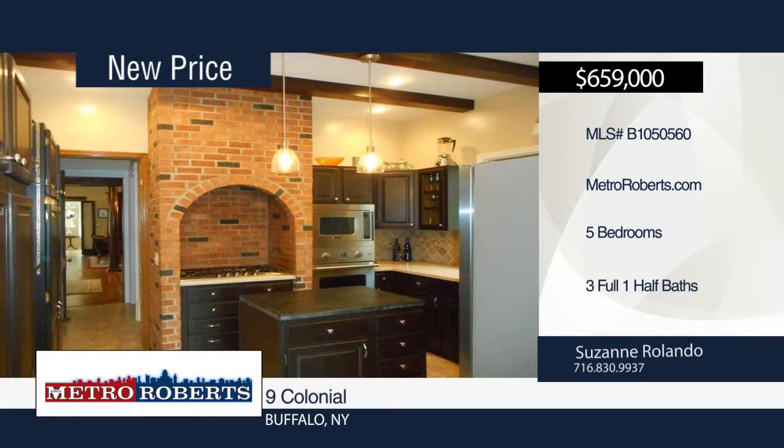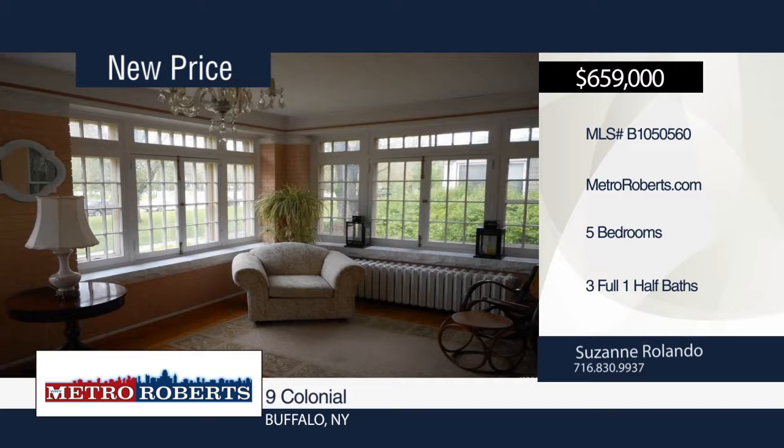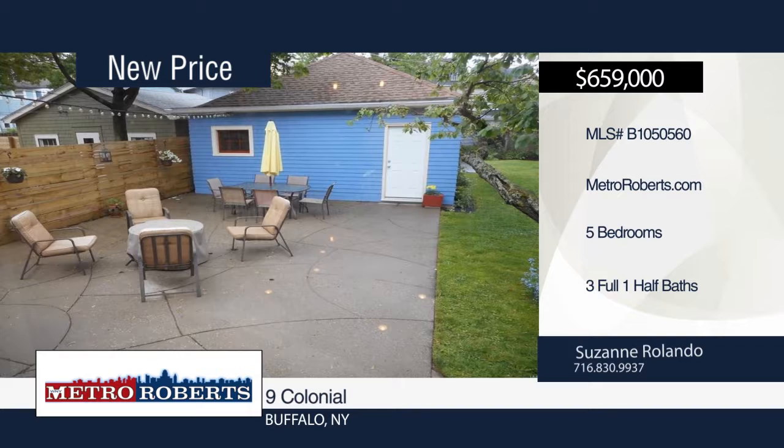Check out this stunning colonial circle residence with five bedrooms and three-and-a-half baths in the heart of Elmwood Village. Enter through the large grand foyer and onto the cozy front heated sunroom. It offers a huge living room and formal dining room. The updated kitchen boasts all new Viking appliances, which are negotiable. An in-law apartment can be found on the third floor with a separate entry, perfect for extra income. This home has many unique antique light fixtures and furnishings as well as natural woodwork, original hardwood floors, and leaded glass. Enjoy the beautiful outdoors in your yard patio with grape vines and a cherry tree. Contact Suzanne Rolando today.